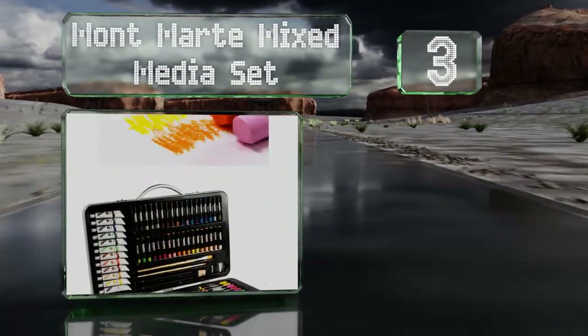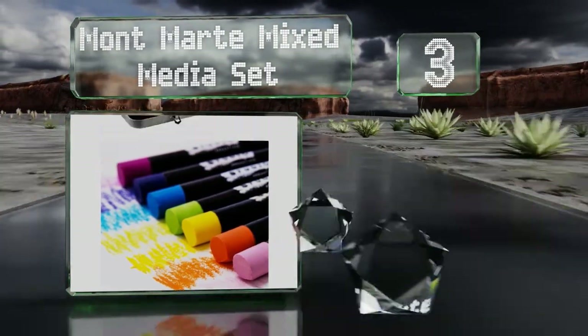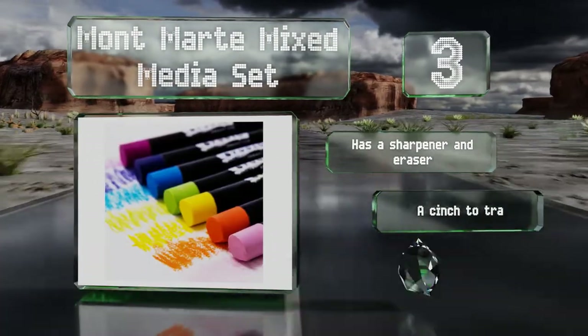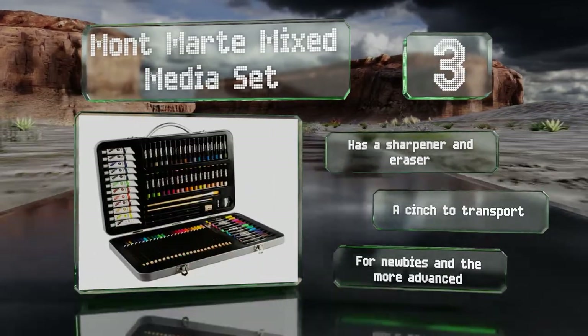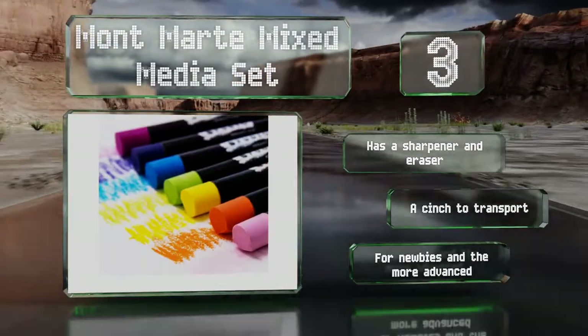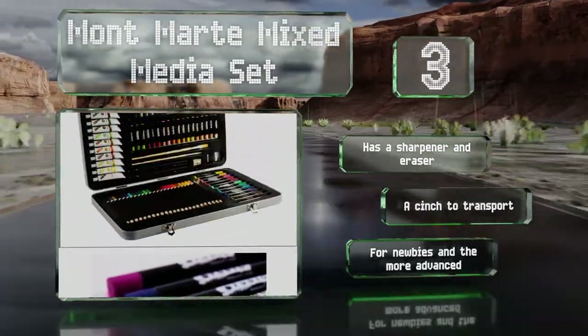Nearing the top of our list at number three, the Montmartre Mixed Media Set doesn't look too juvenile, making it a fine option for kids who are old before their time. As the name suggests, it provides various types of supplies so users are only limited by their inspiration and originality. It contains a sharpener and an eraser, is a cinch to transport, and is good for newbies and the more advanced.